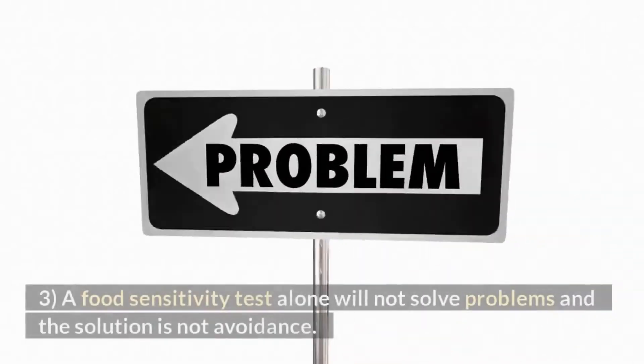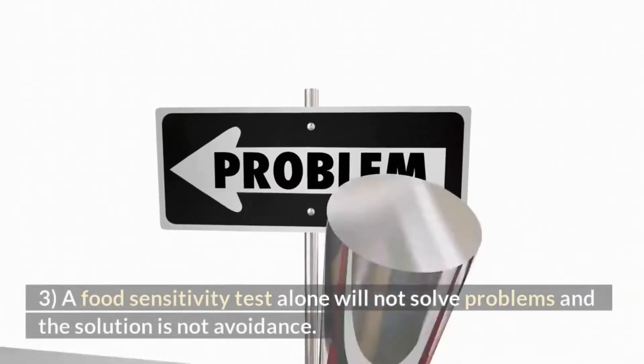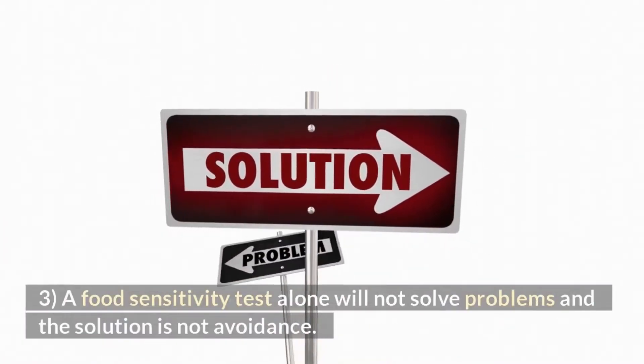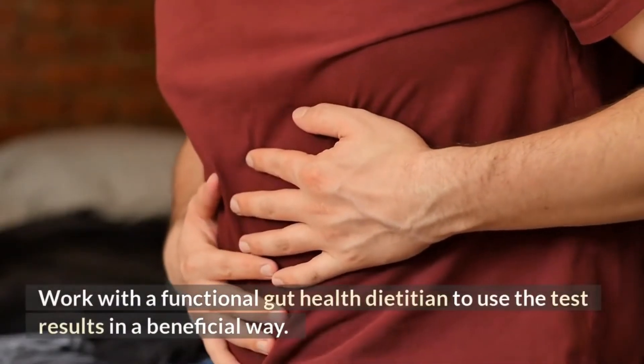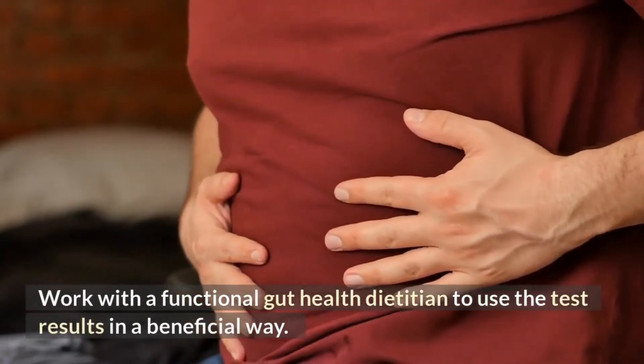3. A food sensitivity test alone will not solve problems, and the solution is not avoidance. Work with a functional gut health dietitian to use the test results in a beneficial way.